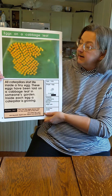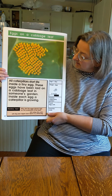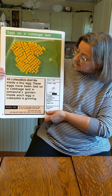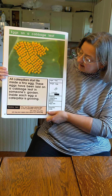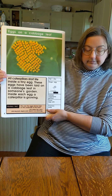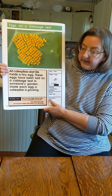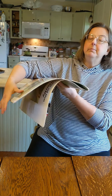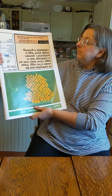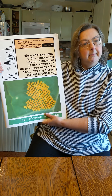These are butterfly eggs on a cabbage leaf. It's called a cabbage butterfly because its babies eat cabbage leaves. Cabbage is sort of like lettuce. All caterpillars start life inside a tiny egg. These eggs have been laid on a cabbage leaf in someone's garden. Inside each egg, a caterpillar is growing. And here's our mystery fact: why are the eggs always laid on the underside of the leaf? That means not on the top, but on the bottom. Let's turn it upside down and find out. Because it's cooler and wetter, and the sun won't dry them out. Pretty cool.